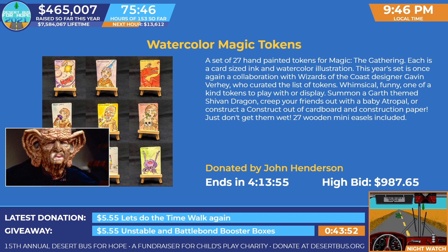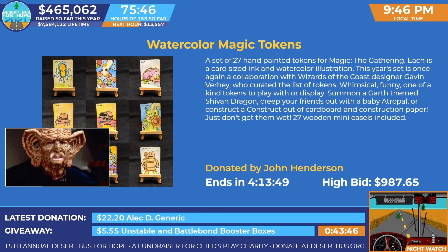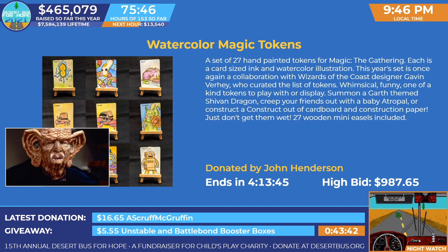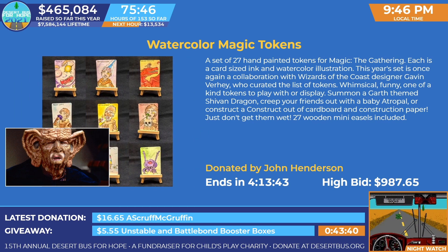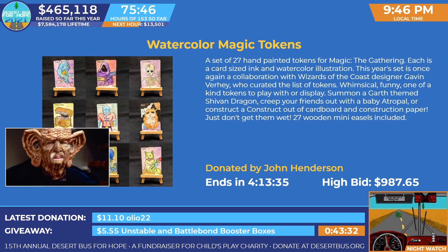In case you're not a player, or in case you want to keep these cards in mint condition — perhaps for a re-auction in 10 years' time when they're worth more latinum. Currently the high bid is $987 American dollars, and they go on for another 4 hours and 13 minutes.